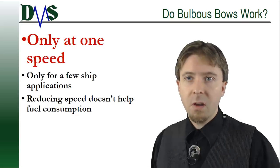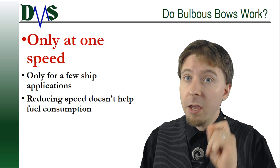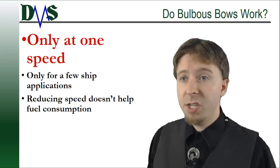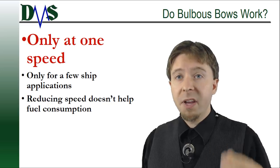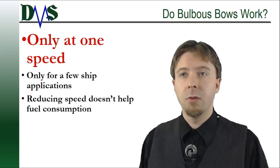The lesson here? Only install a bulb if your ship will spend the majority of its entire life at one specific speed. Keep this in mind when you consider future changes in fuel prices. If prices go up, slow steaming becomes attractive, but it's going to help you less because that bulb will now be working against you.